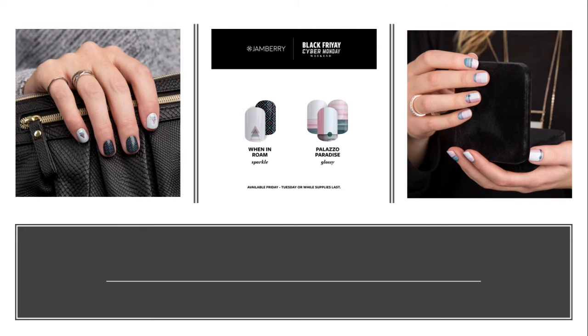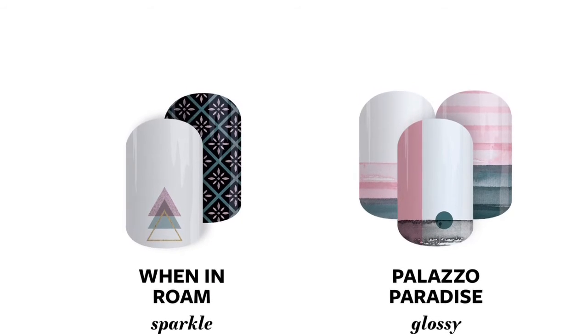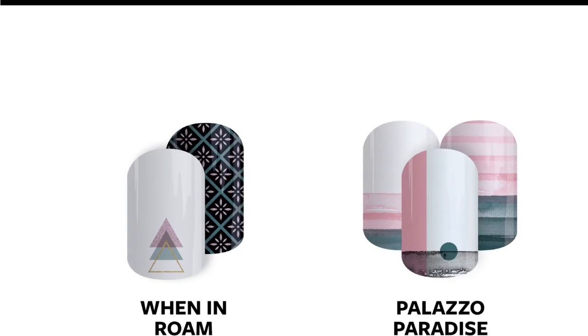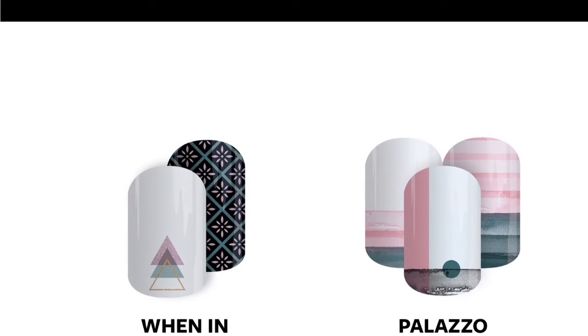First off we have some exclusive wraps. 'When in Rome' is a nice kind of contrast — you have the sparkle of the dark and the light. Very nice. But my favorite happens to be 'Palazzo Paradise.' I don't know why, it's just like the colors just speak to me, the simplicity of it. That's definitely my choice, but I really feel like you can't go wrong with either one of them. They are amazing.